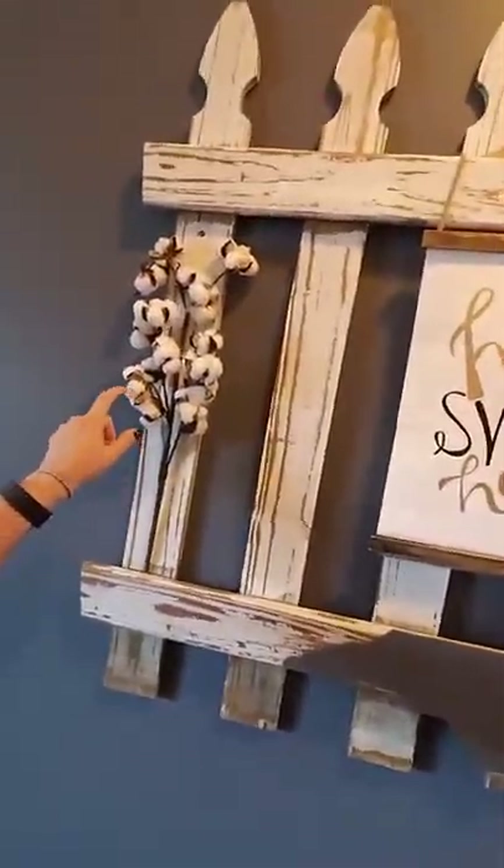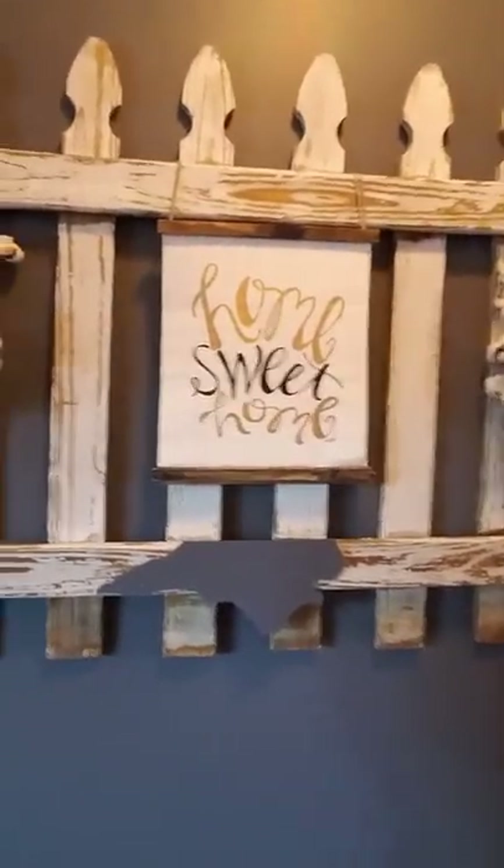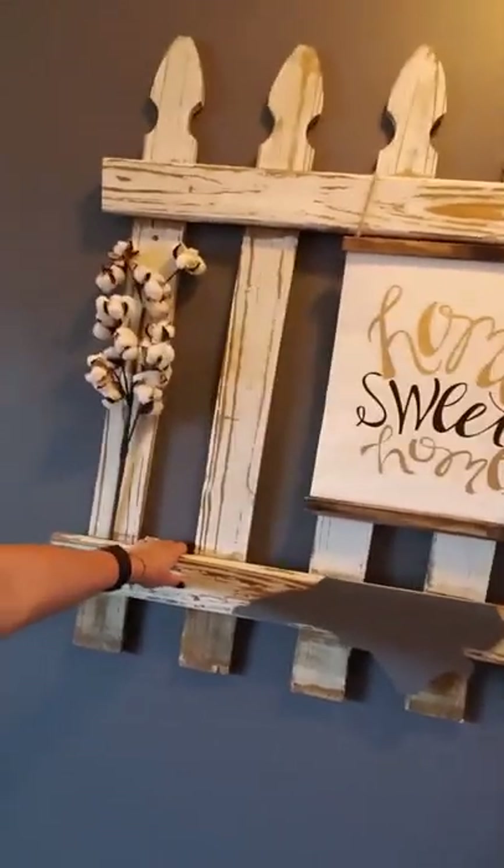We spent a lot of time at the antique malls around town, and they always have these cotton things — it's not real cotton, it might have been an empty vine; the whole thing might be fake. We got two of those and I put them up there in a way I thought looked cool.